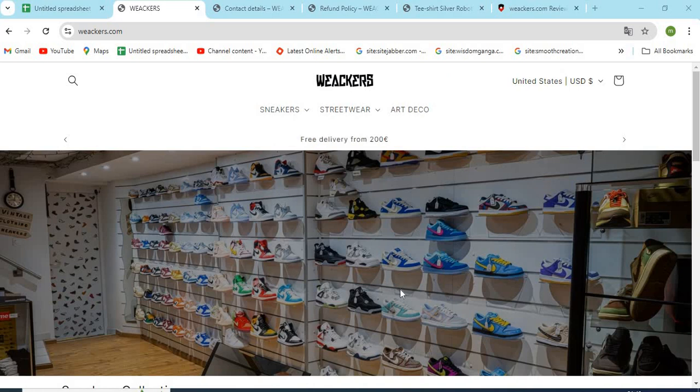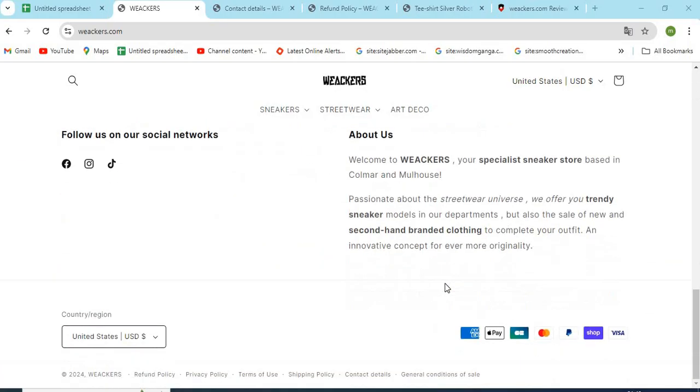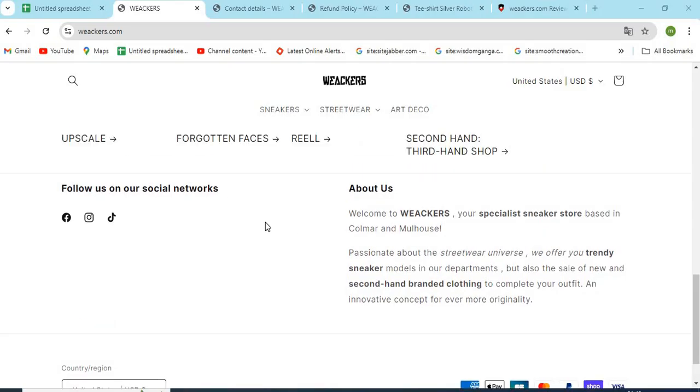Hello friends! Welcome to our channel MN Entertainment. In this video, we are discussing WeAkkers.com website and whether it is a good or a safe website for online shopping. WeAkkers.com is an online shopping store that sells different types of products online. Before purchasing anything, you need to check a few points that are mentioned in this video.